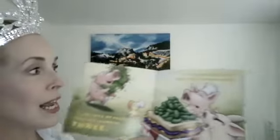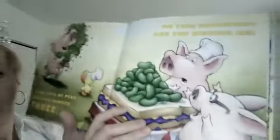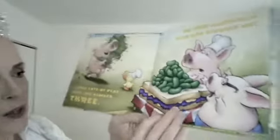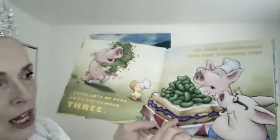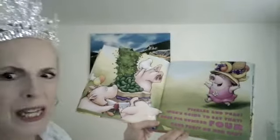"I like lots of peas," cries pig number three. On this sandwich? Are you kidding me? They've got peanut butter and jelly and pickles, and now they're going to have peas. Peas? I'm not going to their house for lunch. Pickles and peas — who's going to eat that?